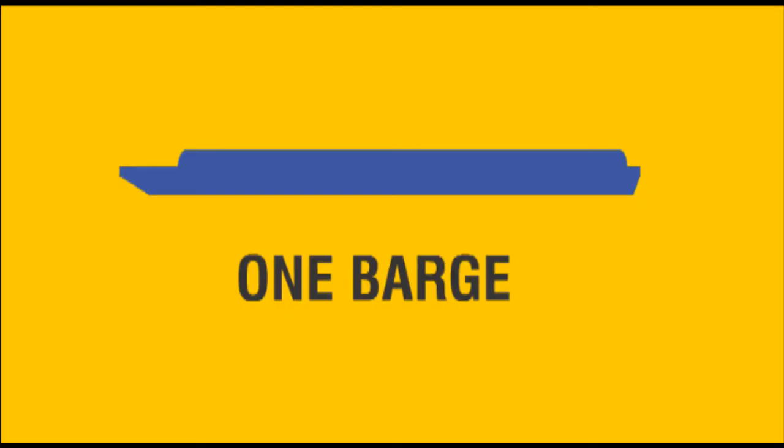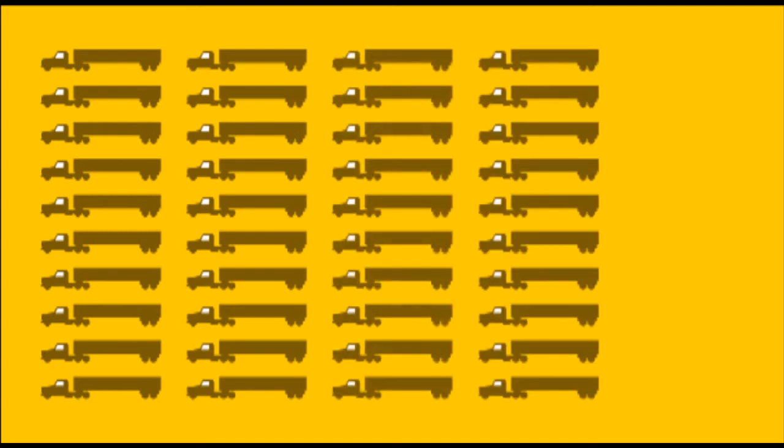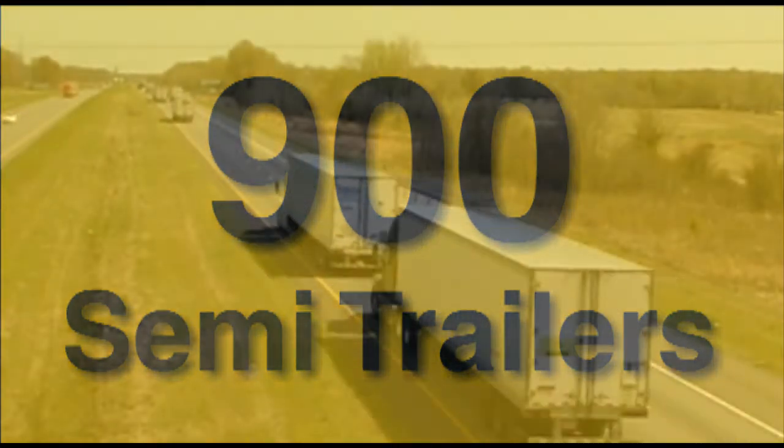Did you know one jumbo barge can hold the equivalent of 60 semi-trailer loads? Just think, one barge filled with wheat is enough to make 2.25 million loaves of bread. A typical 15-barge tow can haul as much cargo as 900 tractor-trailer trucks, saving highway surfaces as well as energy dollars.